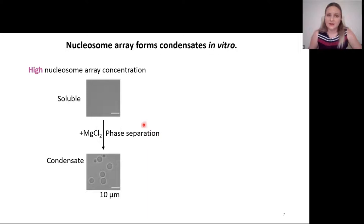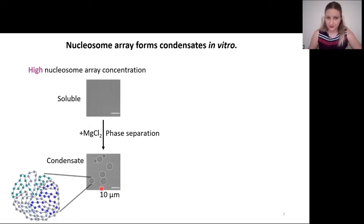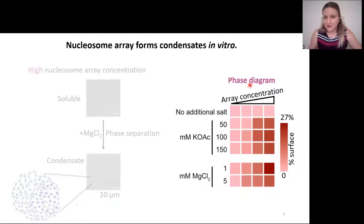Under very high nucleosome concentration, addition of magnesium chloride will cause phase separation and formation of chromatin condensates. These condensates form through intermolecular interactions of individual nucleosome array molecules. We constructed a phase diagram by quantifying the percent of surface of the microscope slide covered by chromatin condensates, and you can appreciate that only under high array concentrations do chromatin condensates appear.